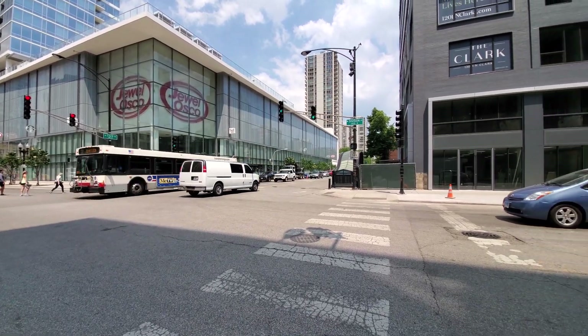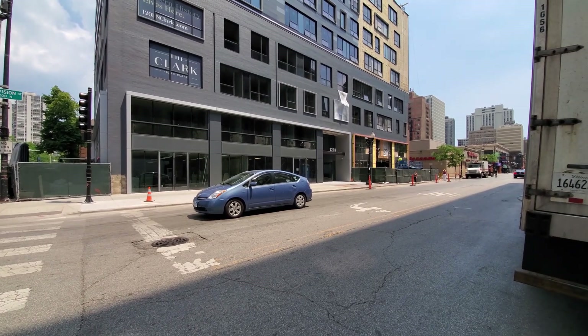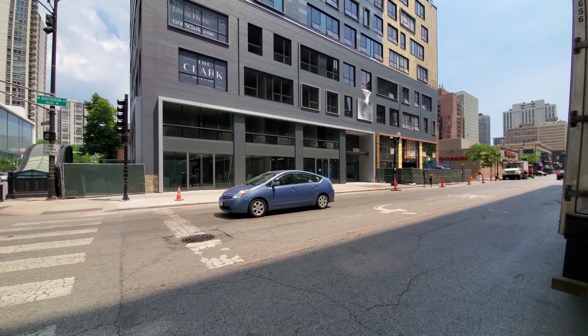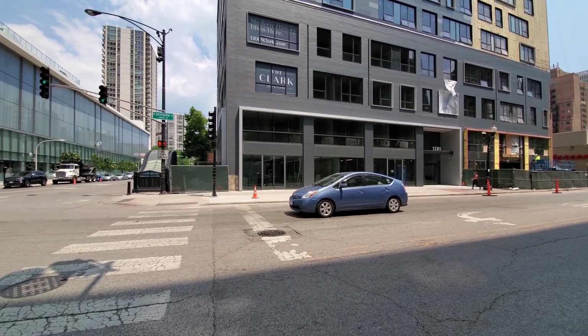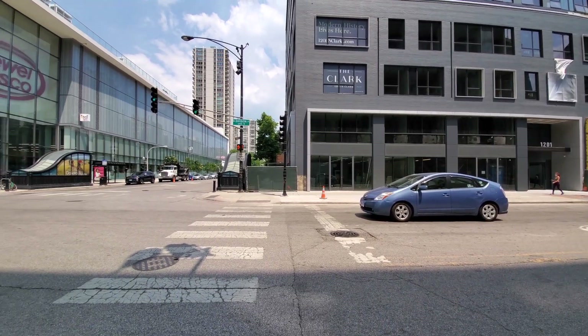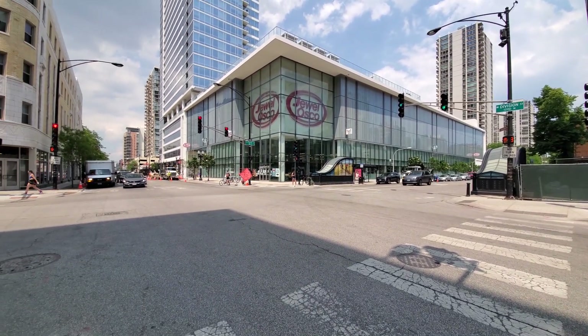CVS Pharmacy is behind me, and Walgreens Pharmacy is around the corner. The Division Street Farmer's Market takes place here, along with great bars and restaurants on Division Street and ringing the Mariano Park Triangle, just a short walk away.